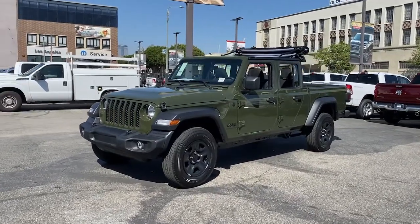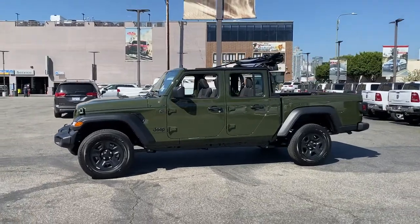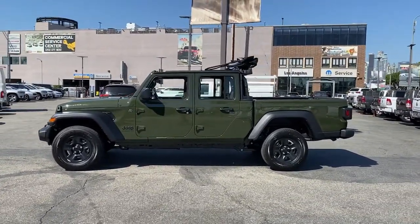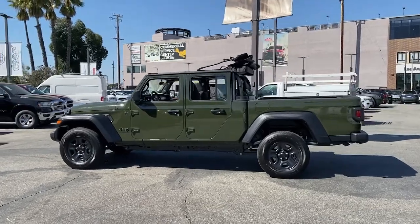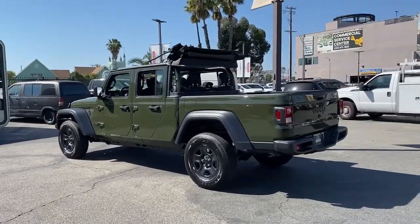Go home happy with the 2022 Jeep Gladiator. Here's an off-roader's dream come true, the Gladiator. This uniquely designed mid-size pickup delivers rugged versatility, modern comfort, and classic upright styling.